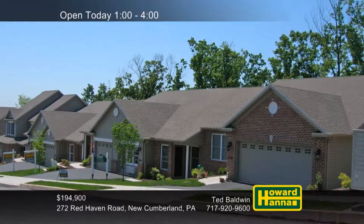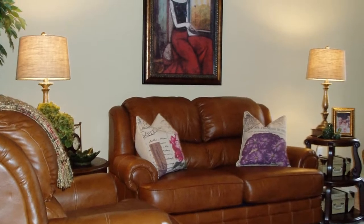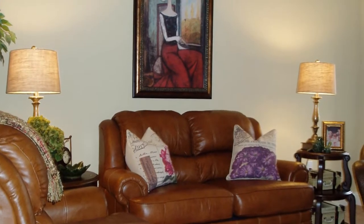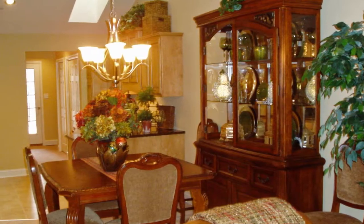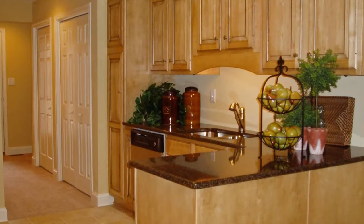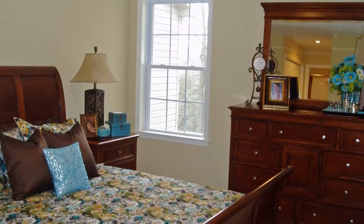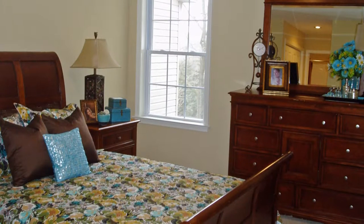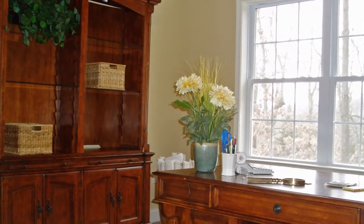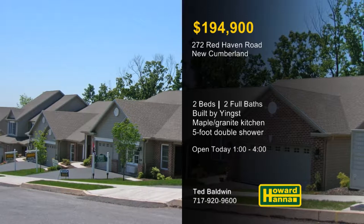One-level living is available at this ranch-style two-bedroom, two-bath townhome in New Cumberland, part of the community of Old Orchard Hills. It displays unique style, quality, and value. A cathedral ceiling rises above the great room, and a brushed nickel chandelier illuminates the dining room. The kitchen combines maple cabinets, granite countertops, under-cabinet lighting, stainless appliances, and a pantry. The master suite's double walk-through closet leads to a bath with maple cabinets and a five-foot double shower. Additional spaces include a full daylight basement, covered porches, and a deck that overlooks the woods. To learn more about Old Orchard Hills, meet with Ted Baldwin or Clara Keindienst this afternoon.